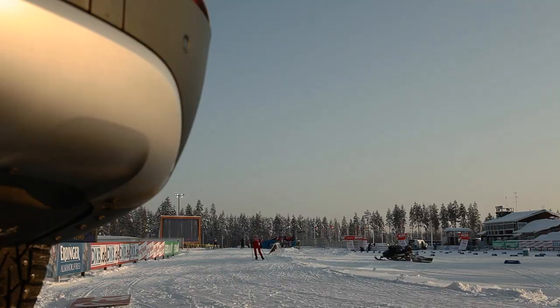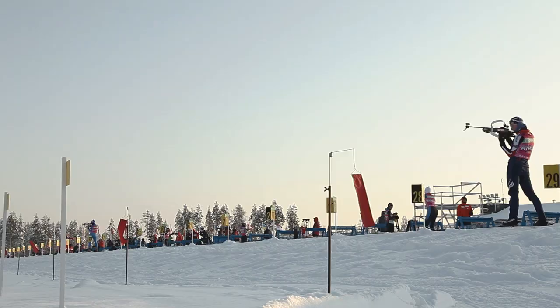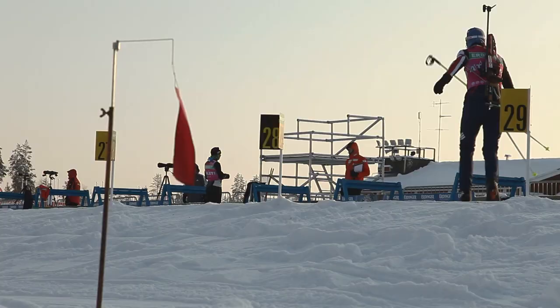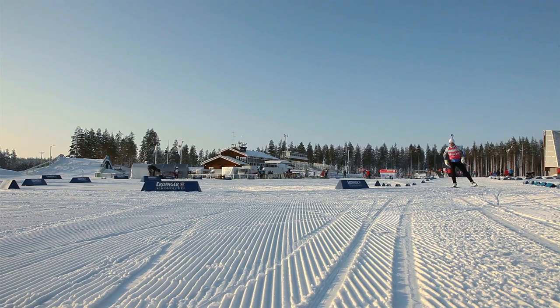For the competition side, we have a little bit different way to come to the finish — not the horseshoe anymore. We used to have that for 20 years, but now competitors come straight to the finish.